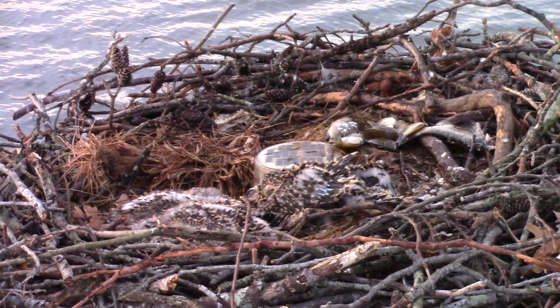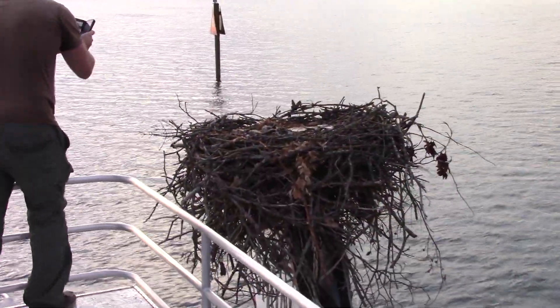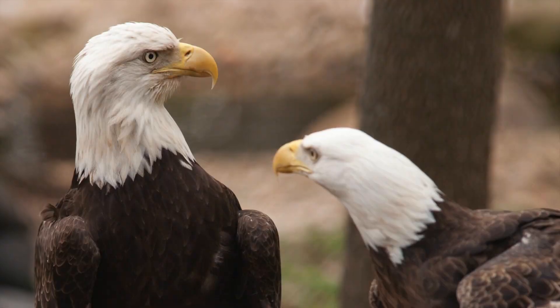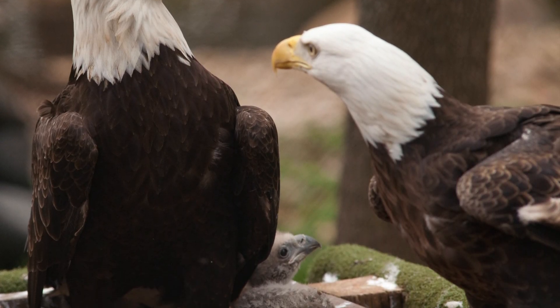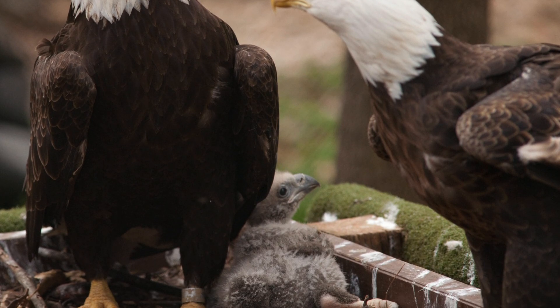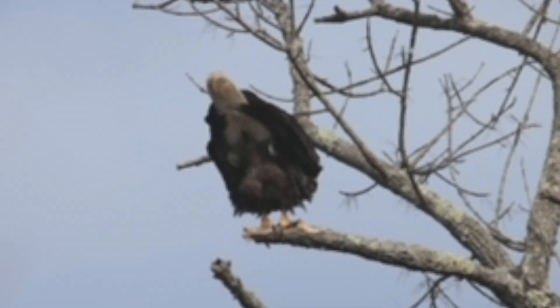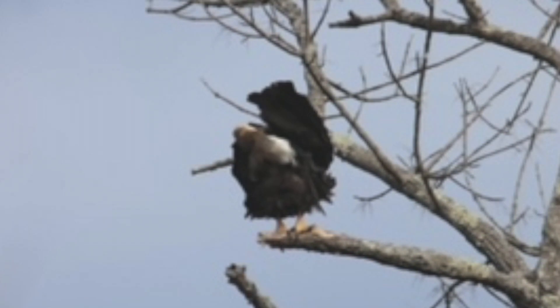This actually makes a lot of sense if you think about it. When baby raptors are in their nest, do they have a specific room, like humans do, to do their business? Nope. So instead of making a mess where they sit all day, raptor parents teach their young to lift up their tail feathers and shoot their poop up and over the edge of the nest. Eagles are able to shoot their poop up to six feet — powerful pooping at its finest.